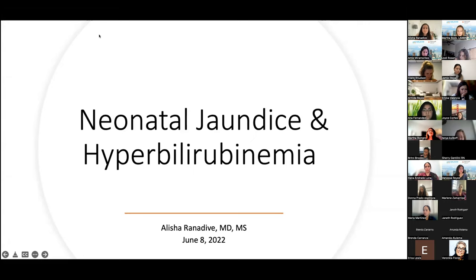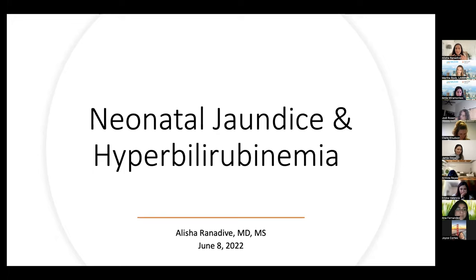During this time, she completed a master's degree in health services at the Fielding School of Public Health. Her research focused on improving screening and referral pathways for developmental delay and adverse childhood experiences. She currently serves as the interim director of pediatrics at the South Valley Health Center, part of the Los Angeles County Department of Health Services. Please join me in welcoming Dr. Alicia Ranadive as she presents this webinar on neonatal jaundice.